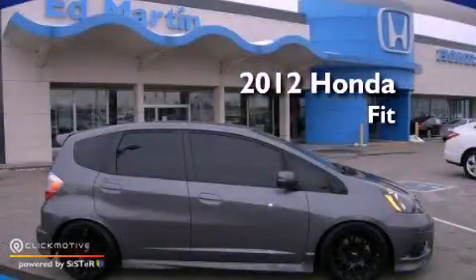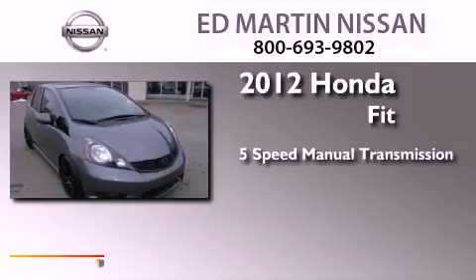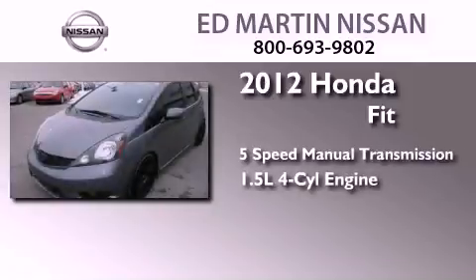This is a 2012 Honda Fit. This compact has a 5-speed manual transmission and an inline 4-cylinder engine.